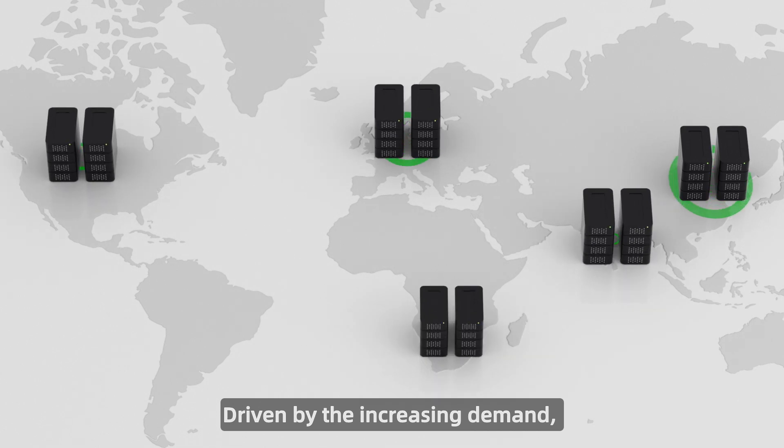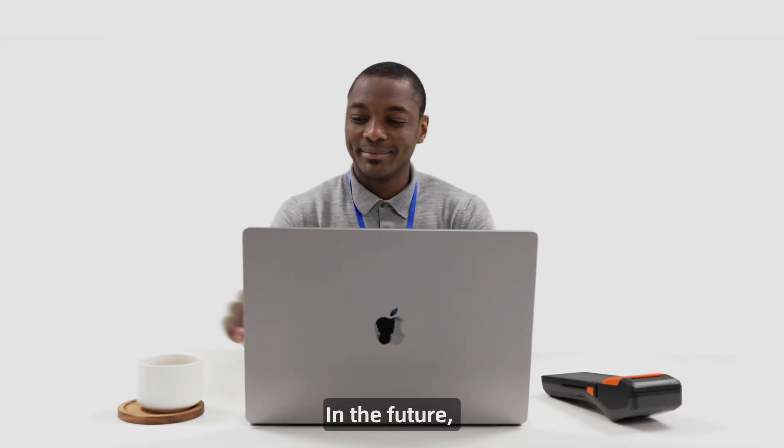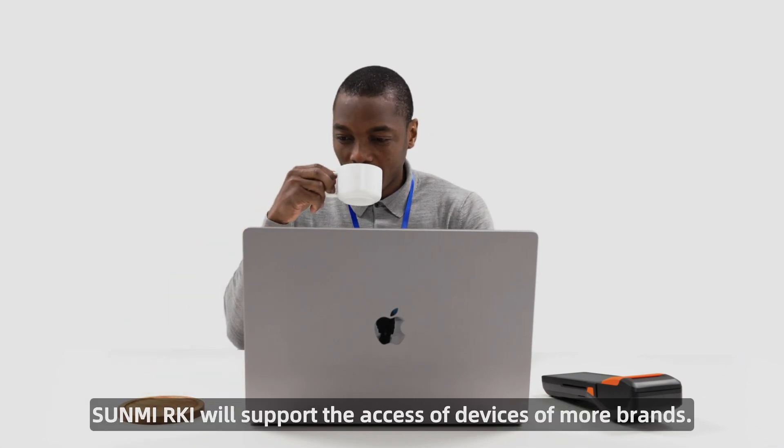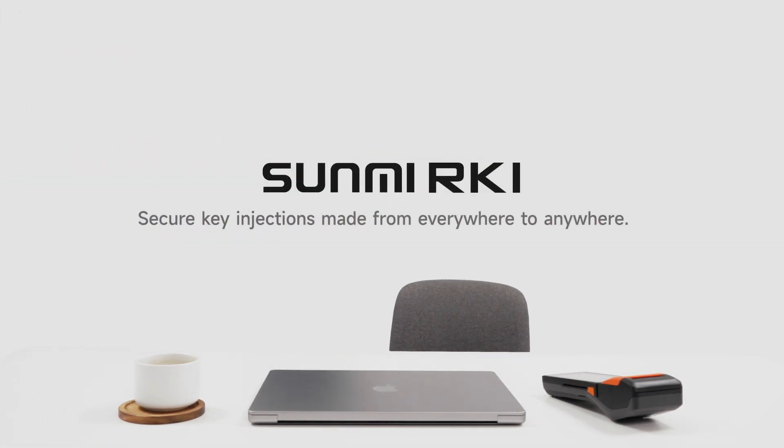Driven by the increasing demand, we are bringing secure rooms to more countries. In the future, Sunmi RKI will support the access of devices of more brands. Sunmi RKI: secure key injection service made from everywhere to anywhere.